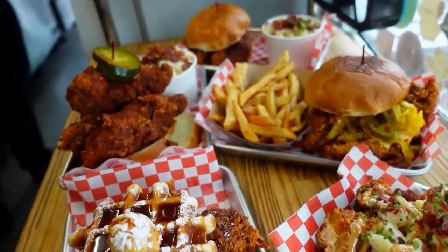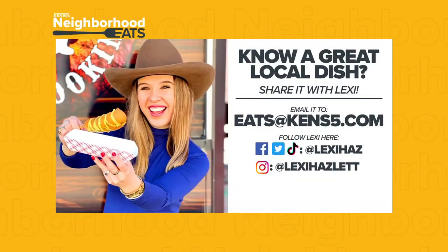Lexi Hazlett, KENS 5, Neighborhood Eats. I saw him turn away — it was so hot he couldn't stand it. All right, Lexi, kudos to you.